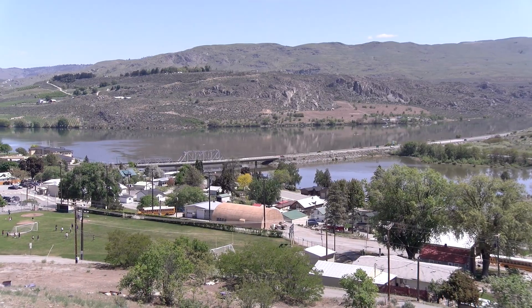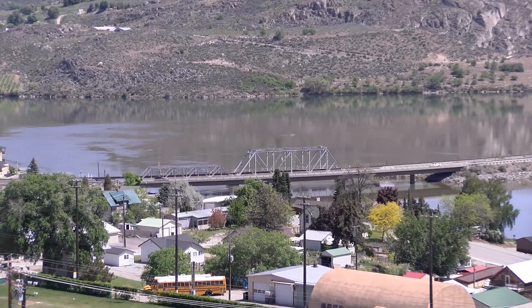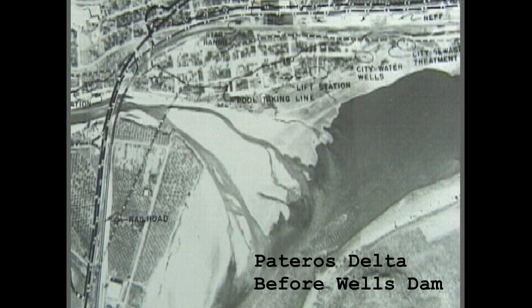As the fast-moving Methow River meets the slower-running Columbia River, those sediments are dropped at the confluence of the two rivers, causing a buildup, or delta, which is detrimental to recreation and navigation.